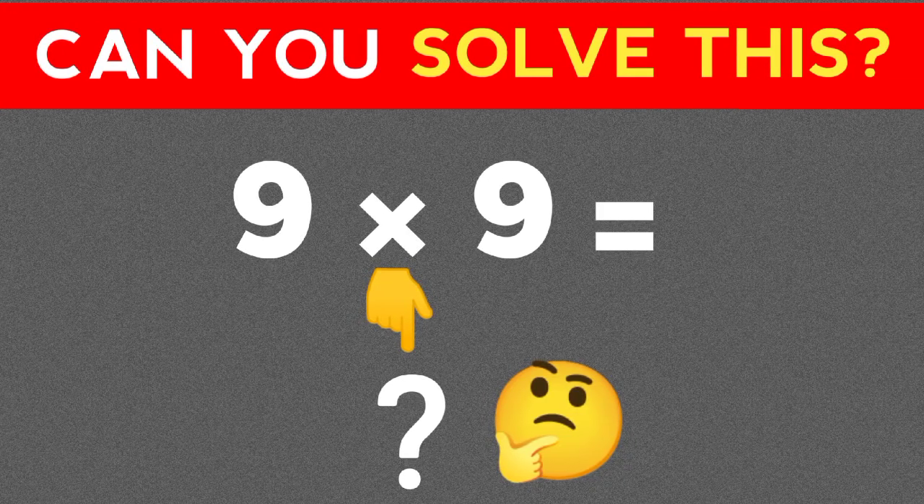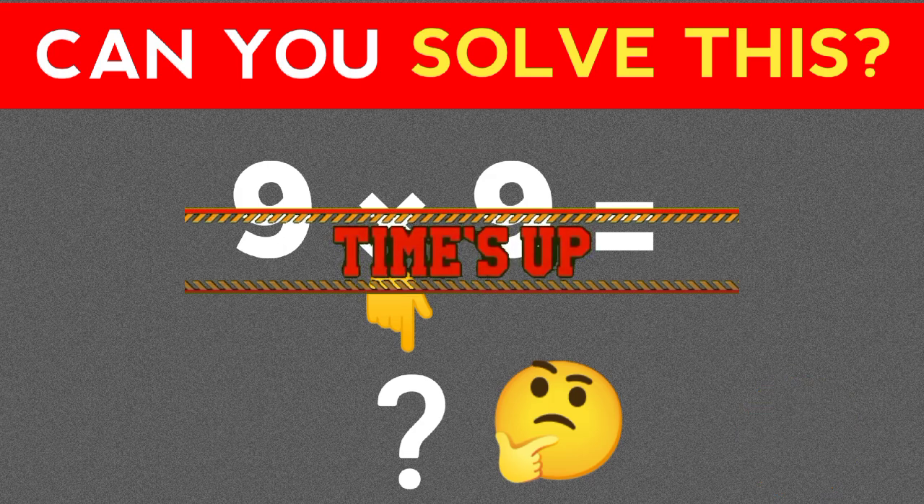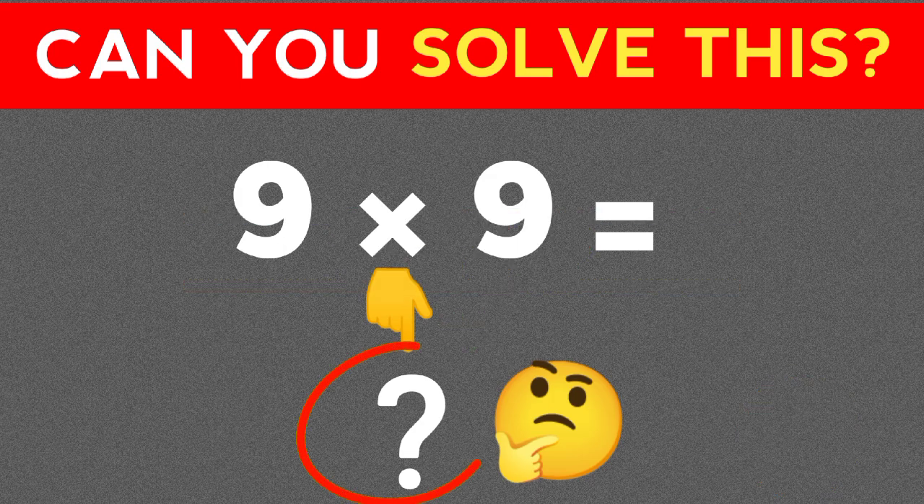Wow, math test! Can you solve this? Only 10 seconds. Write your answer in the comment box.